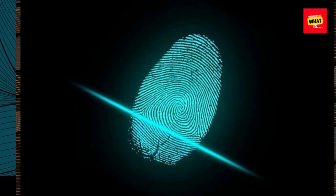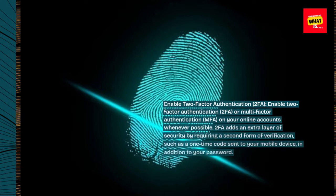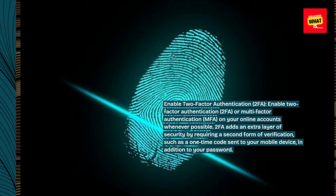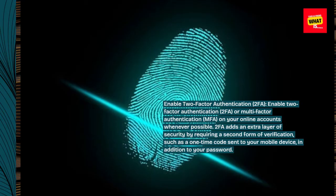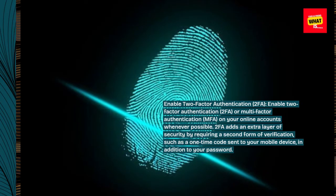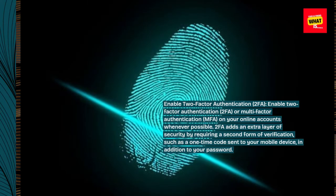Enable two-factor authentication (2FA) or multi-factor authentication (MFA) on your online accounts whenever possible. 2FA adds an extra layer of security by requiring a second form of verification, such as a one-time code sent to your mobile device, in addition to your password.